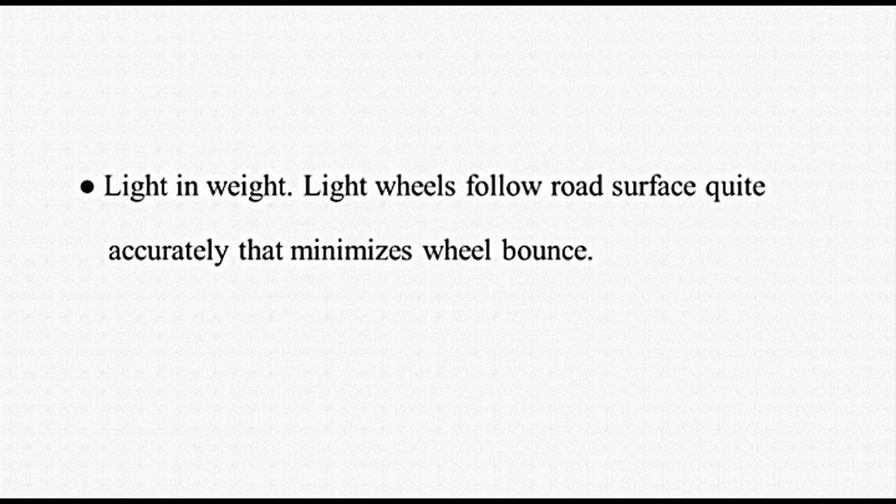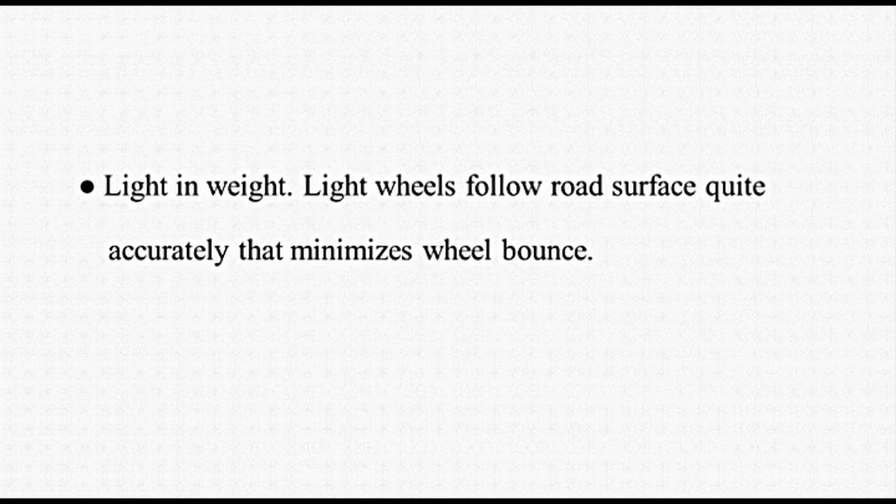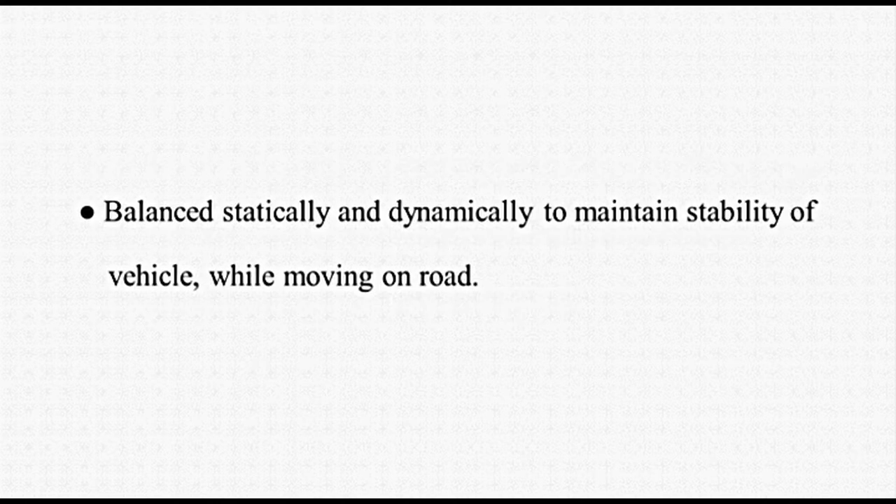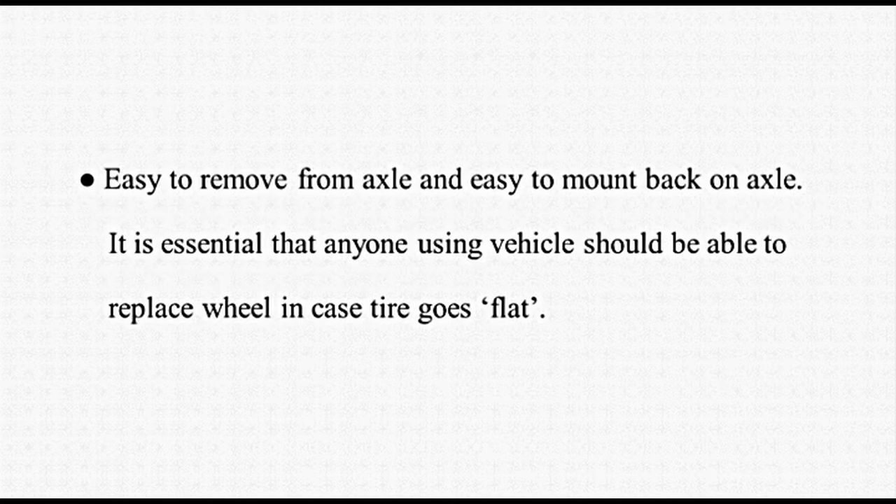Wheels should be light in weight. Light wheels follow road surface quite accurately, which minimizes wheel bounce. They should be capable of providing cushioning effect and flexible support. Tyres, because of flexibility, provide this. Tyres should maintain their shape to provide support. Wheels should be balanced statically and dynamically to maintain stability of the vehicle while moving on road. They should be easy to remove from axle and easy to mount back on axle.